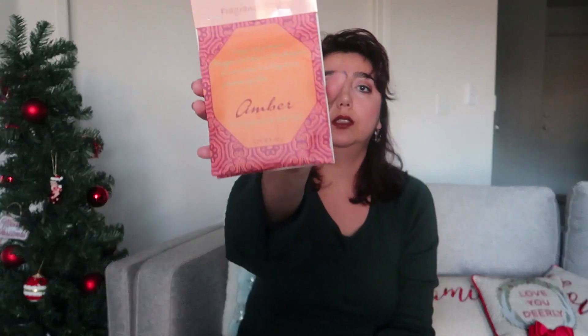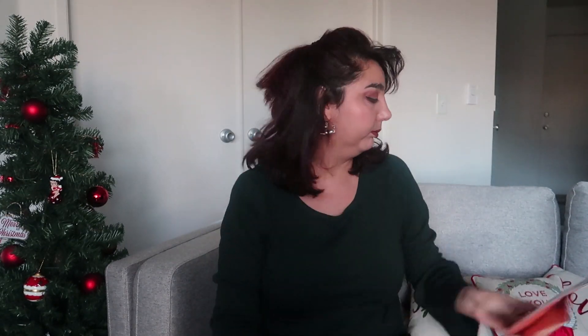There were a lot of fragrance sachet options at Dollar Tree — two per package. This one is the amber scent, just like this. There were other options; I liked the citrus one but I wanted to give the amber a try. I like to use these in my drawer.